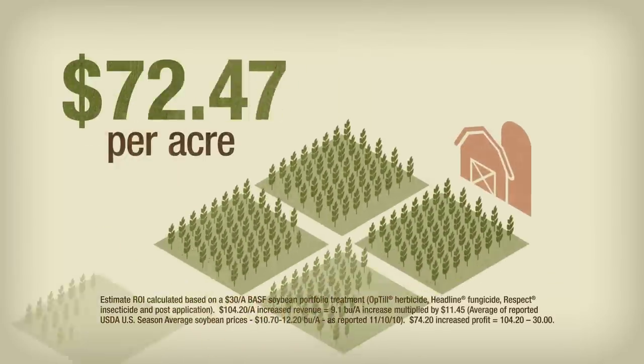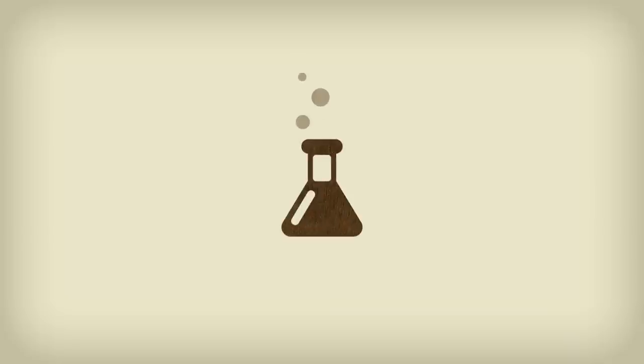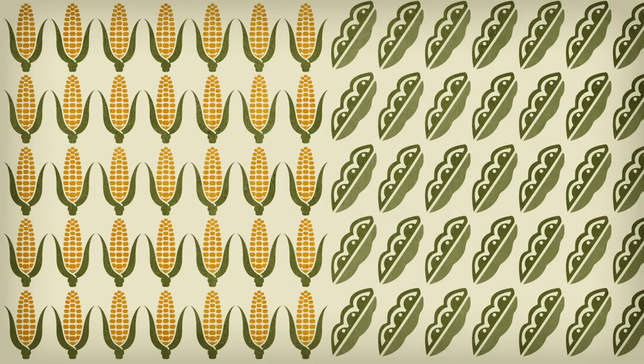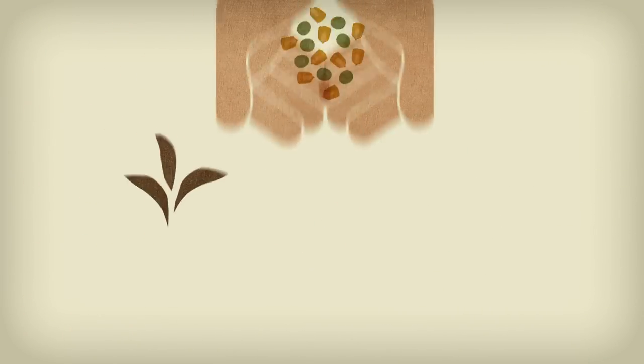How much more is that in your pocket? $74.20 for every acre. At BASF, we are always researching. We spend $2 million per day on R&D so you can maximize your yield and reap greater rewards from your first investment — your seeds — and beyond.